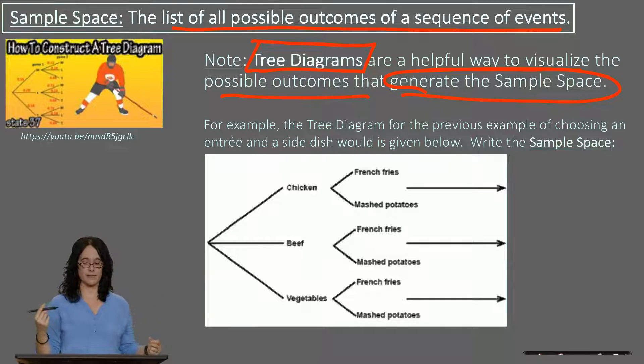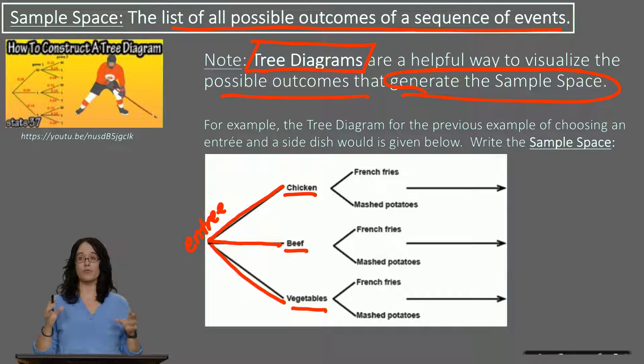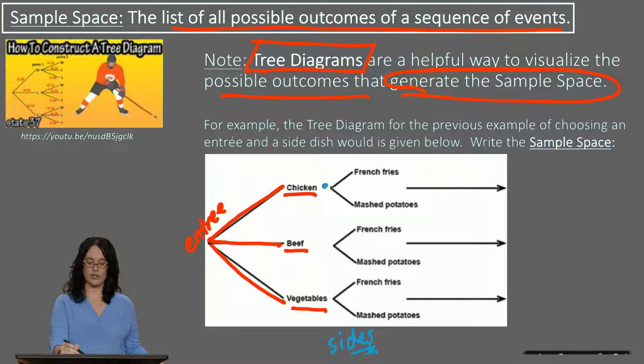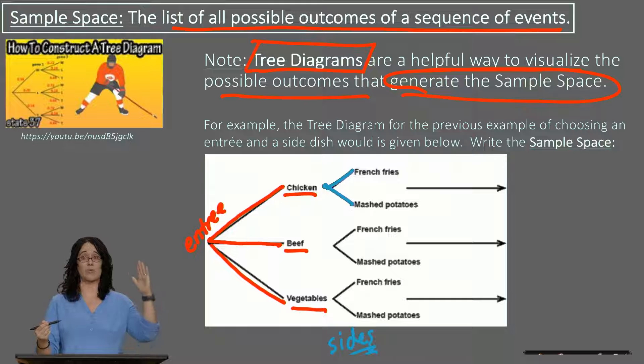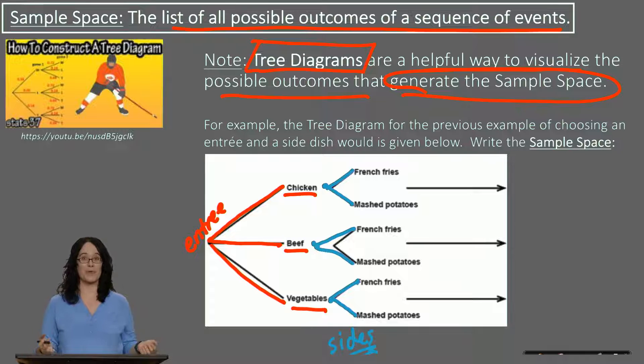Going back to the entree example with three possibilities: in a horizontal tree diagram, the first option is chicken, the second is beef, and the third is the vegetarian option — just vegetables. Once you make the entree selection, you make your side dish selection. After choosing chicken, you could have chicken with french fries, or chicken with mashed potatoes. There were only two side options; had there been more, we'd have more branches.